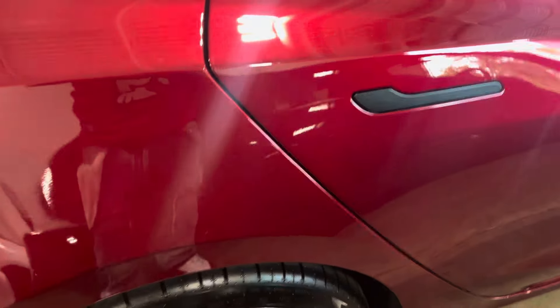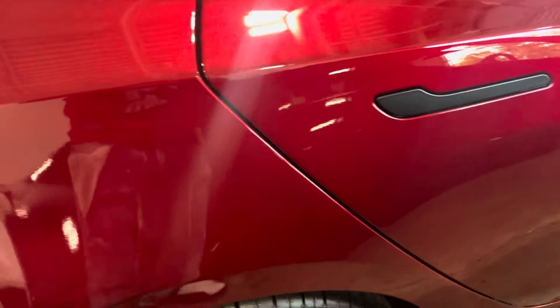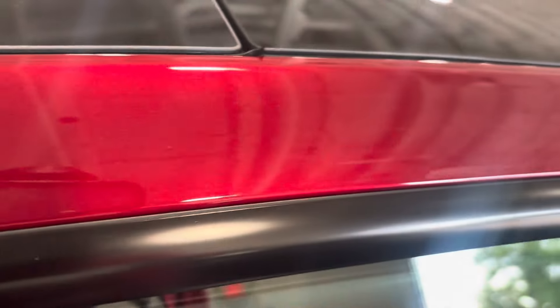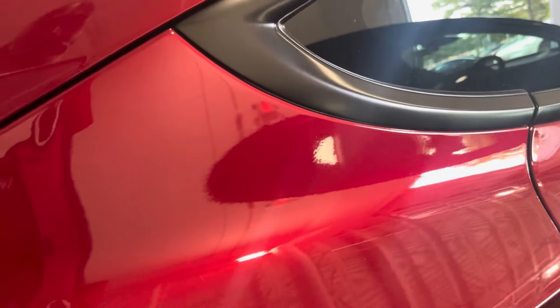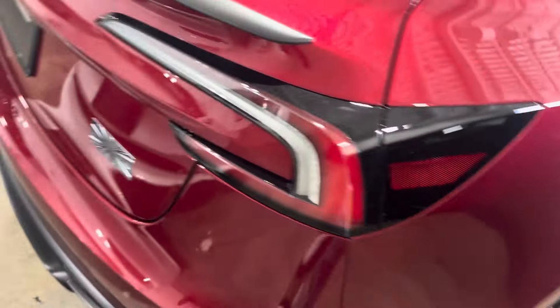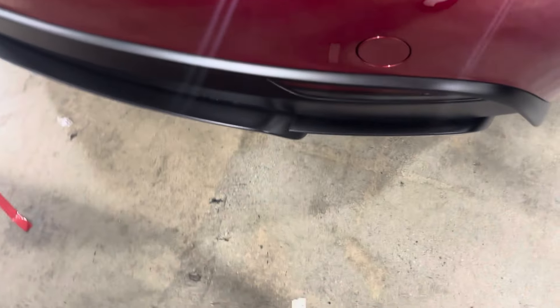To me this passenger back door looks smaller than the driver's side back door — it really really does. I'm trying to see anything else. That's the bottom of it on the glass.